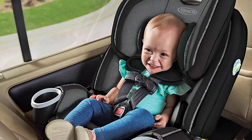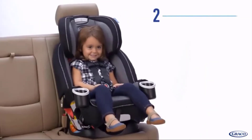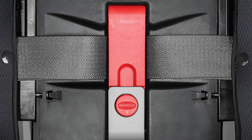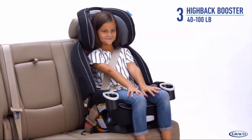Graco Forever DLX 4-in-1 car seat gives you 10 years of use with one car seat. Now upgraded with three additional features — the best-selling Forever you know and love now features a rapid remove cover, an integrated belt lock off for easy installation, and rubberized fuss-free harness storage for extra accessibility.